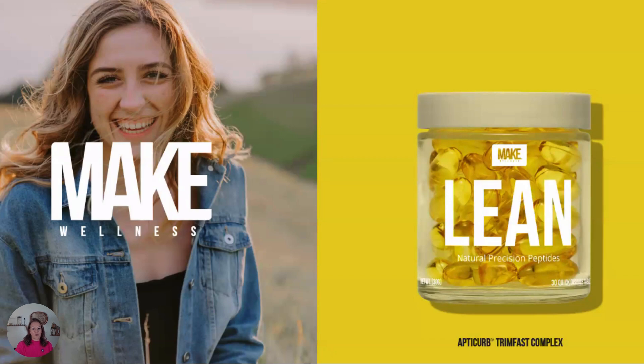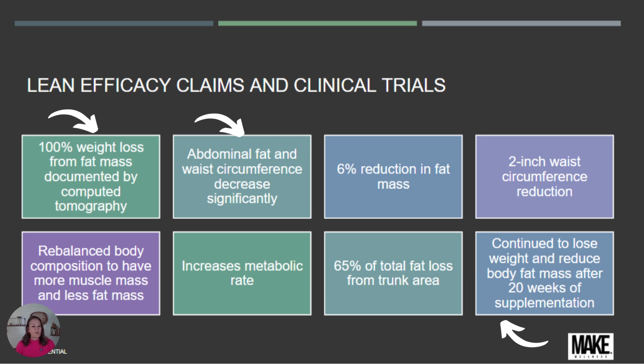The next product is Lean. It has the Apti Curb Trim Fast Complex — a peptide complex you can't find anywhere else. Clinical trials show 100% of weight loss coming from fat mass, documented by computed tomography. Abdominal fat and waist circumference decreased significantly, with a 6% reduction in fat mass.